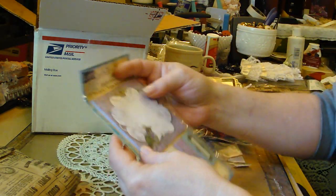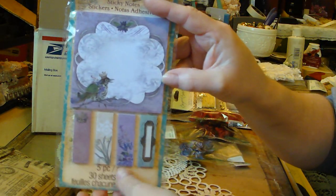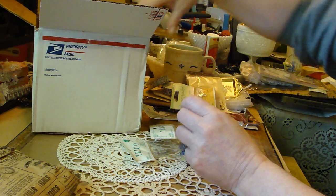And here we have sticky notes - ha ha, cool! It's a little birdie design with little tabs. I gotta hide those - my daughter will steal them, she loves sticky notes.